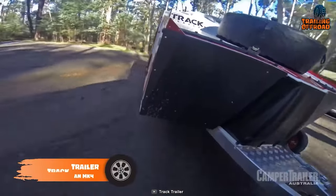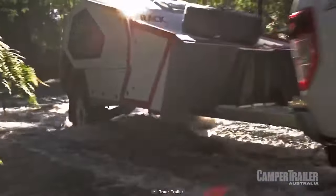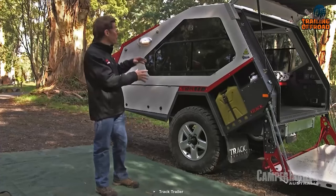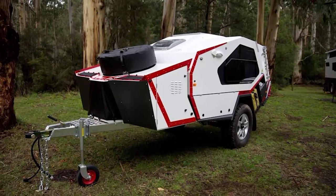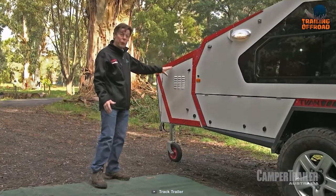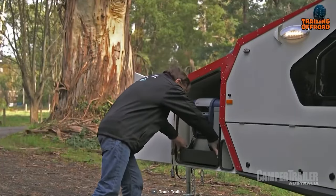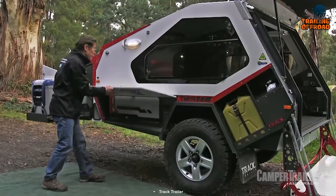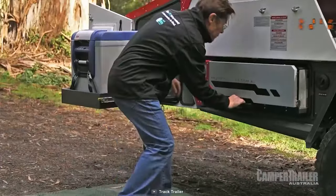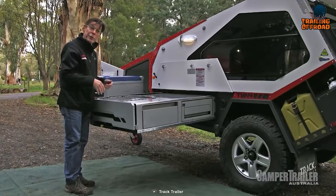The Track Trailer T-Van Mark 4 combines functionality, innovation, and a touch of luxury to provide an exceptional camping experience. It boasts a new front boot that's both bigger and lighter than its predecessors, providing ample storage space while keeping overall weight down. What truly sets it apart is its premium kitchen — a masterpiece of design and engineering. The kitchen slides out effortlessly without the need for legs, as it is securely bolted directly to the chassis with Track Trailer's own roller bearing slides, guaranteeing smooth operation.